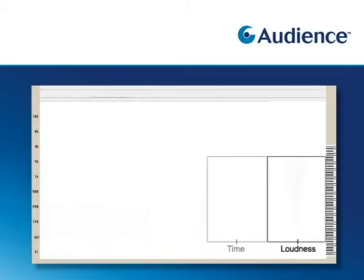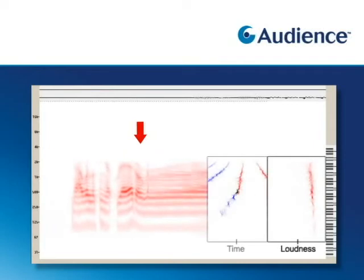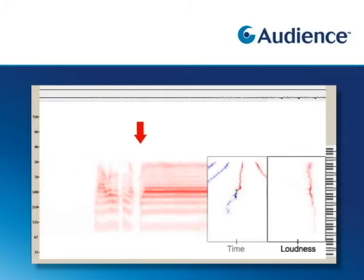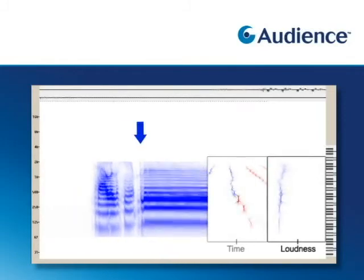We can map this color scheme onto the scrolling spectral energy, so that now we can see all the energy features of the signal telling us about the information content — like pitch and formants — with a color overlay that tells us about the position. Now we're looking at red or rightward speech, and now blue or leftward speech.